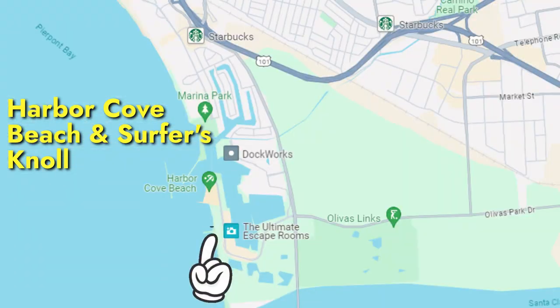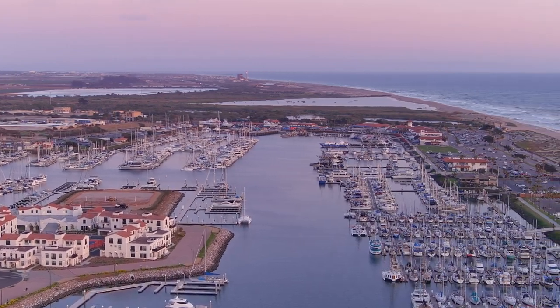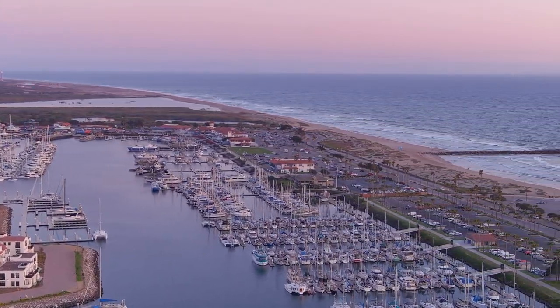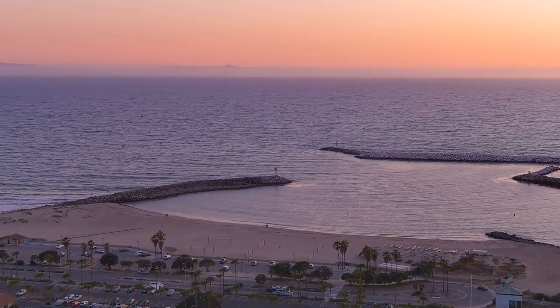The best spot in Ventura for beach and ocean access, in my opinion, is the Ventura Harbor area, which has such an incredible variety of activities going on. You have this beautiful swim beach right behind me, and it's a great spot for actually getting into the water without getting crushed by waves.